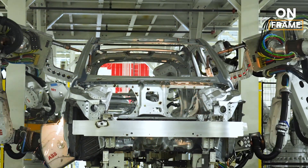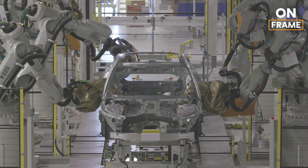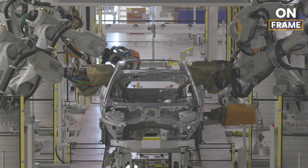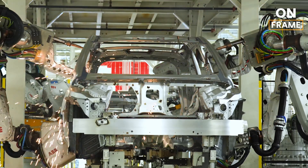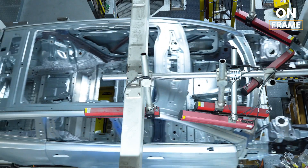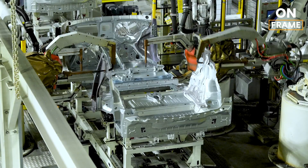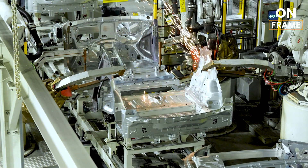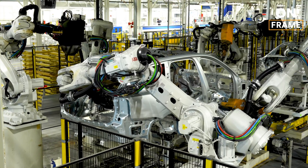Every EX90 begins its life in the body shop. This is where precision meets strength. High-strength steel and lightweight aluminum are welded and assembled into a frame that is not only durable, but also optimized for electric performance and safety. The Charleston facility employs over 300 robotic arms, ensuring that every weld is perfectly placed and consistent across every vehicle. These machines operate with millimeter-level accuracy, minimizing waste while maximizing structural integrity.